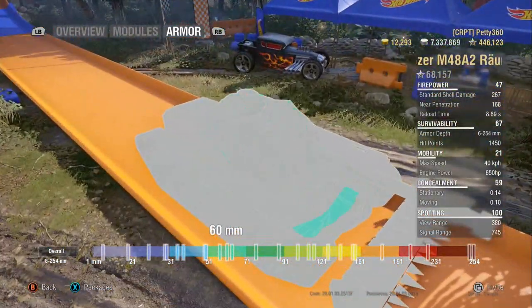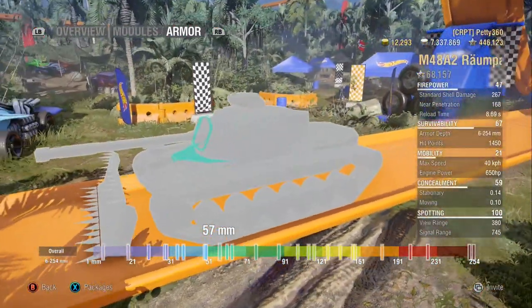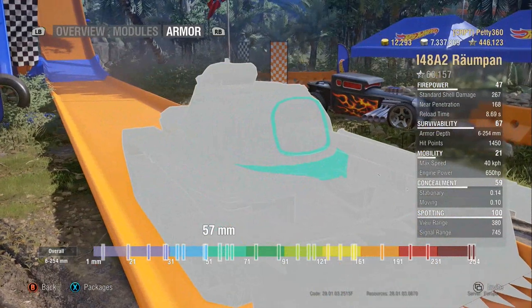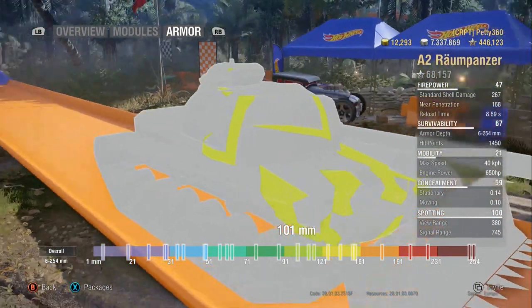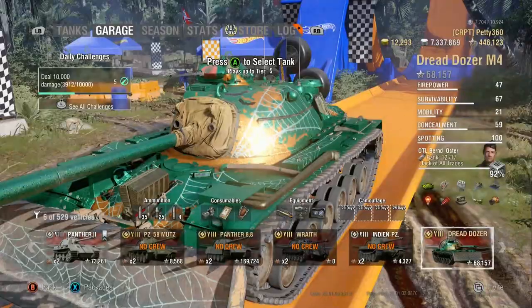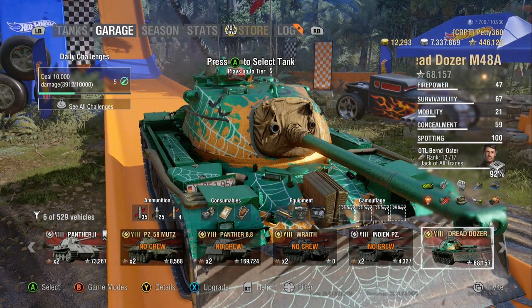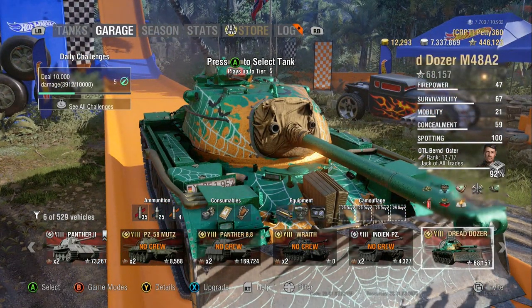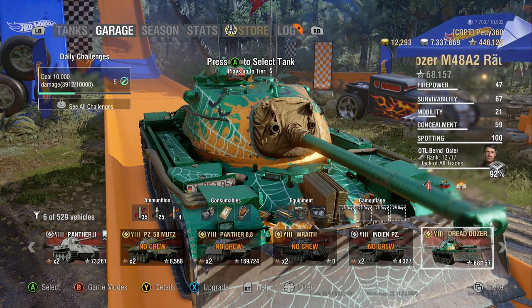But if they hit the upper end — where it's 57mm — that seems to catch shots too. And just below that in the 101mm area, even though it's angled, people seem to pen it. That's my experience of it. I run Rammer, Vertistabs, and Optics to push view range as much as possible. The Vertistabs helps when moving or coming to a stop, so the gun bloom isn't massive.